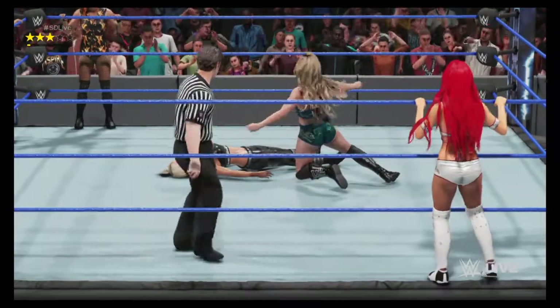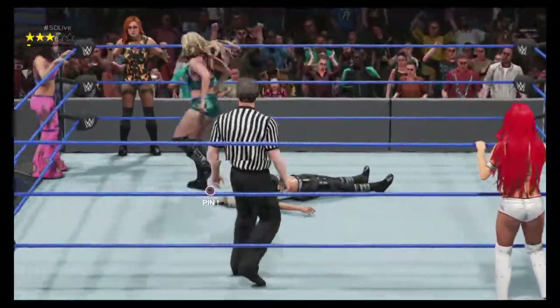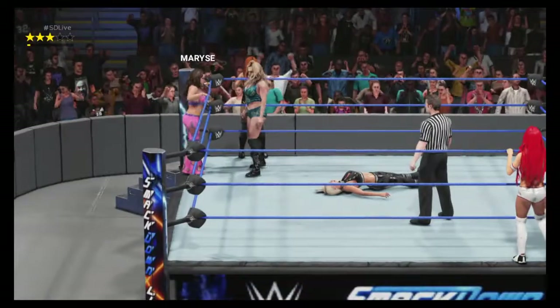Charlotte with the spear! That's it — that's what she needed! She's rolling now! What impact! Beautiful technique!